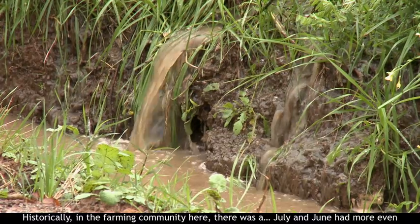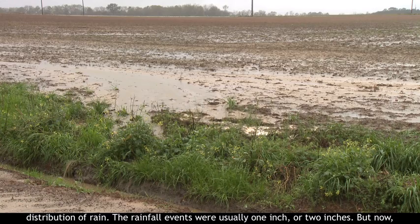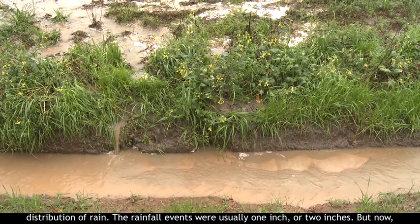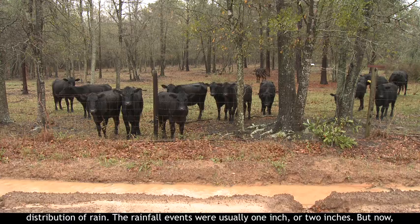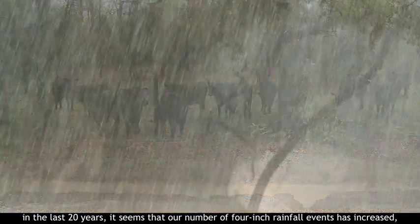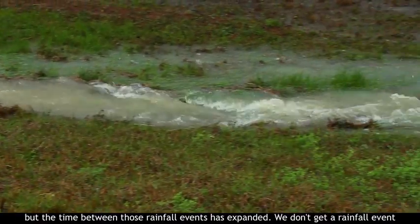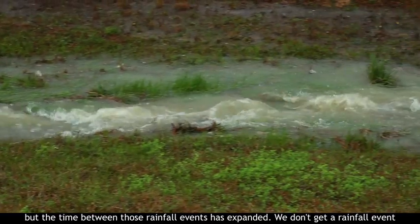Historically, in the farming community here, July and June had more even distribution of rain — rainfall events were usually one or two inches. But now, in the last 20 years, it seems our number of four-inch rainfall events has increased, and the time between those rainfall events has expanded.